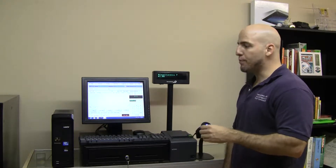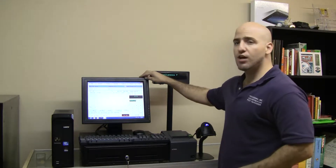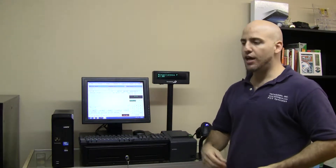This package is our POS Pro Touch Package, new. Everything in here is brand new, including a 15-inch LCD touchscreen monitor and a computer. The computers that we generally use are either Gateway, Hewlett Packard, Compaq, Acer, etc.